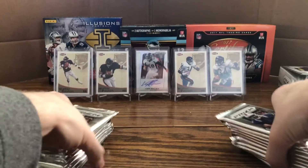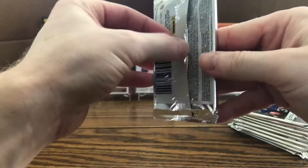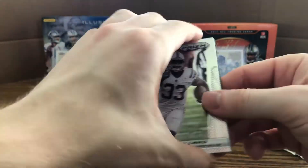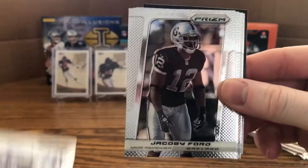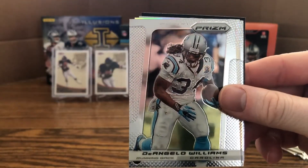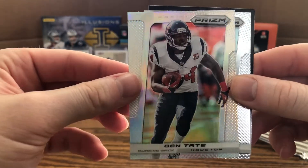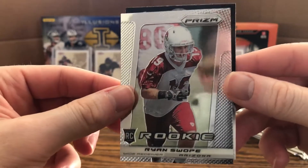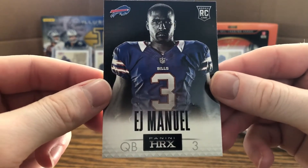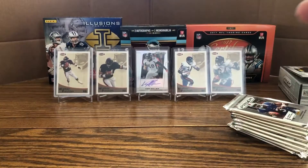2013 Prism Football, here we go. First pack: Vick Ballard, Jacoby Ford, Daquan Jackson, D'Angelo Williams, and a Prism of Ben Tate — very nice. Also a rookie of Ryan Swope and a Panini HRX rookie card of EJ Manuel — not a bad start.